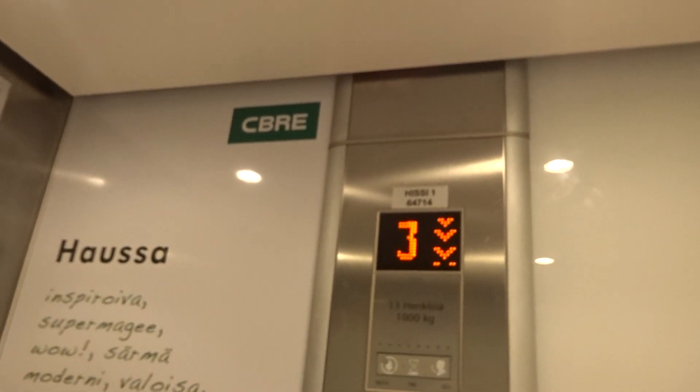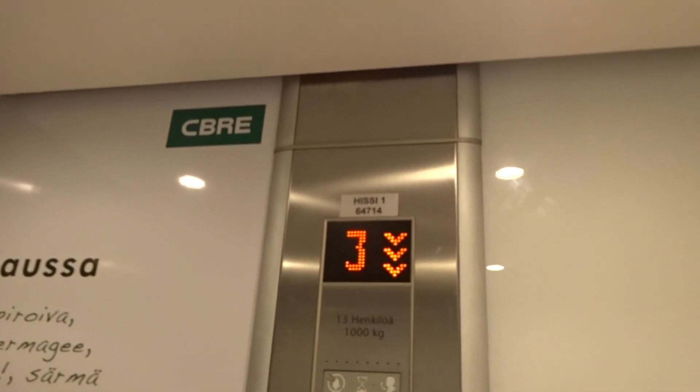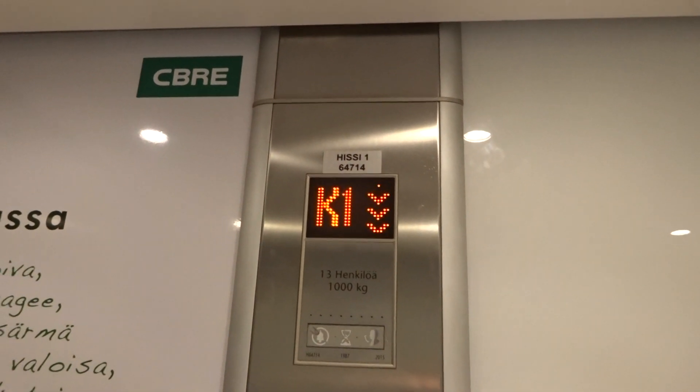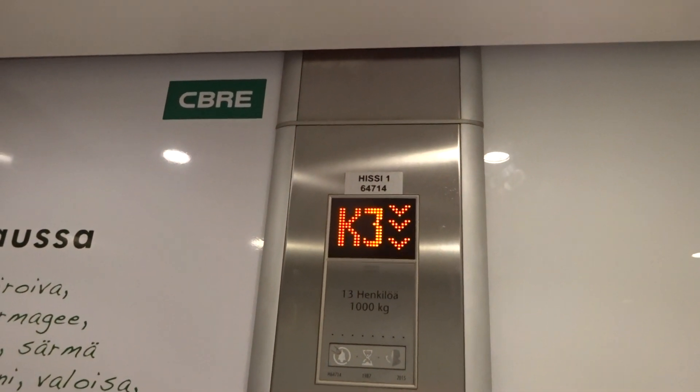It's a 1987, more right 2015, but it was still better before. Because they had lamp indicators. Yeah, that was nice.